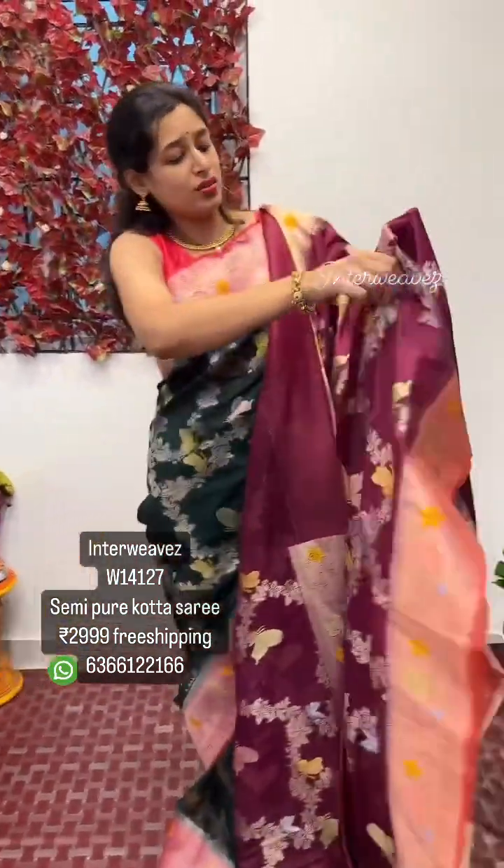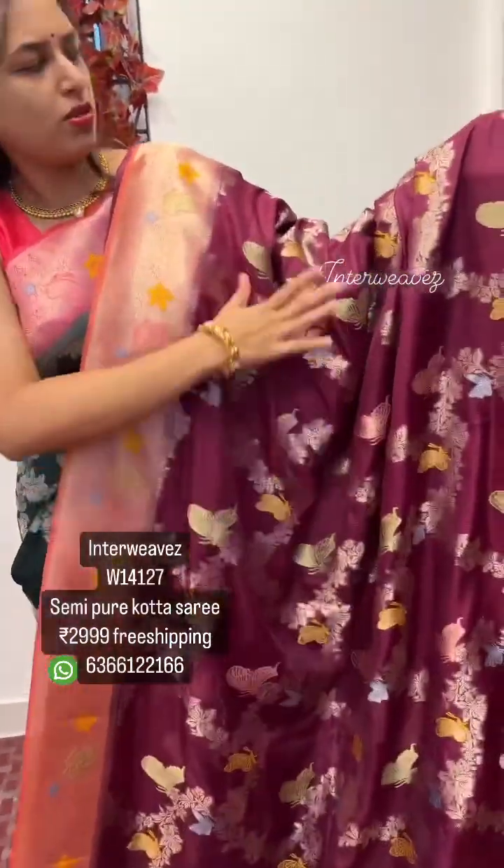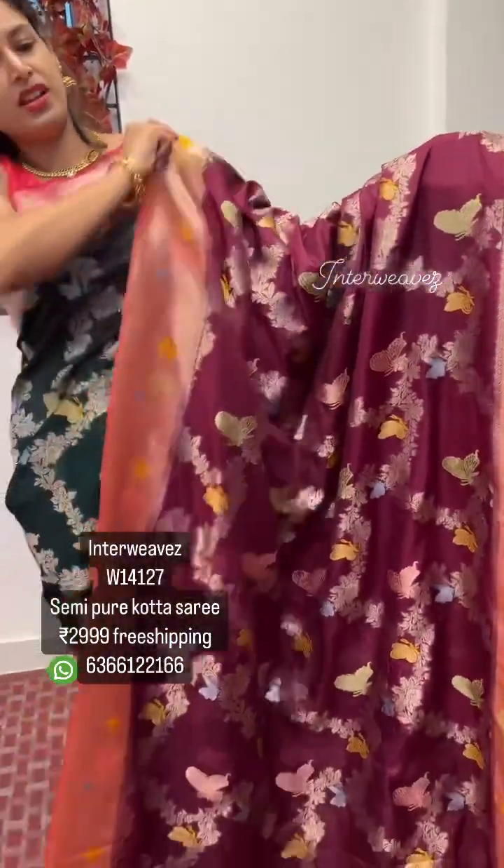The highlight of the saree is that it has a meena weaving butterfly all over the saree, which makes you look unique.